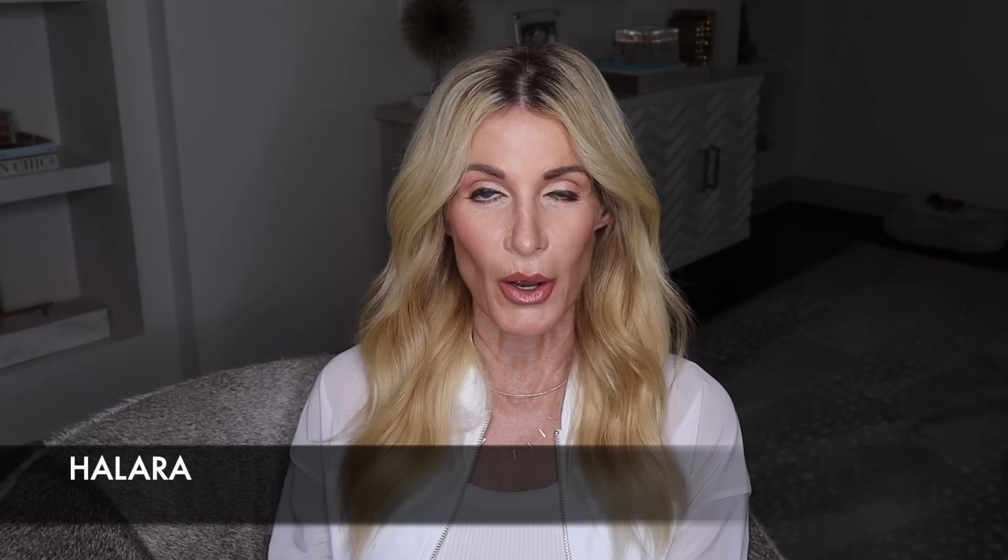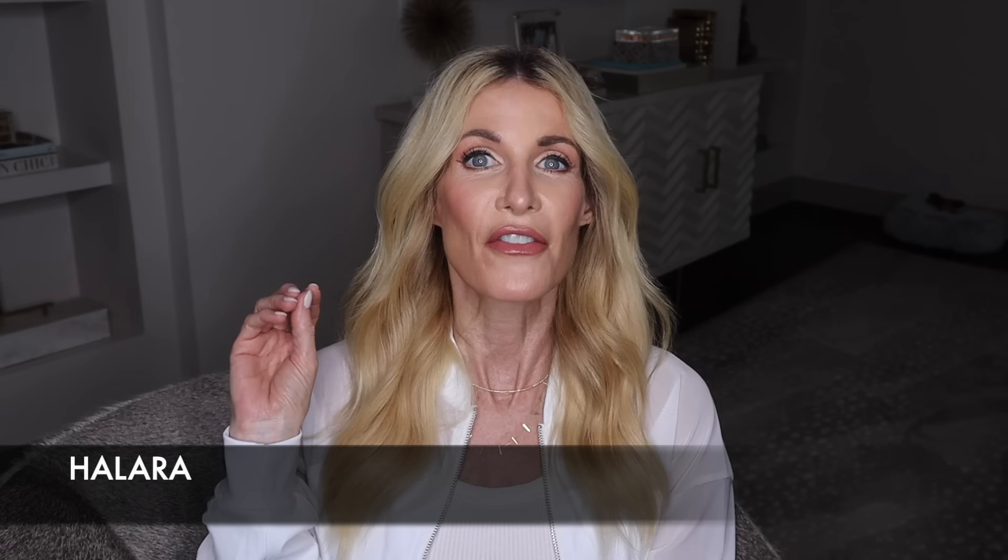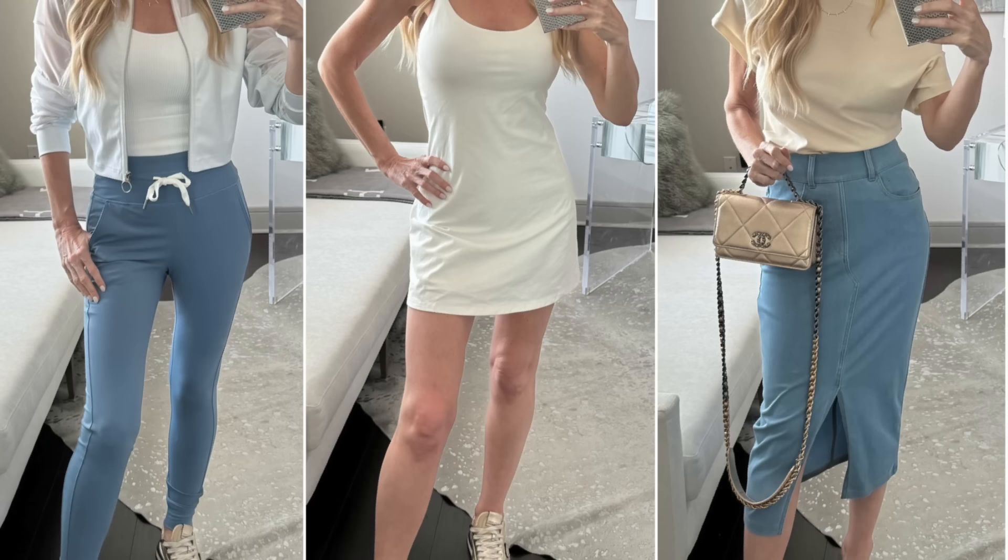I want to thank Hilara for sponsoring this video. Hilara is one of my absolute favorite fashion-forward athleisure brands. They offer the best performance fabric — it is so soft, so high quality, it doesn't wrinkle, it feels good on my skin. A couple of these looks in this video are from Hilara, and everything I'm talking about will be linked down below. Another thing I love about Hilara is everything is extremely budget friendly.